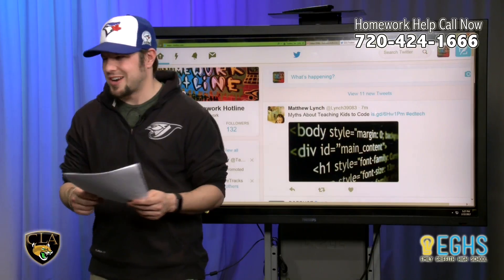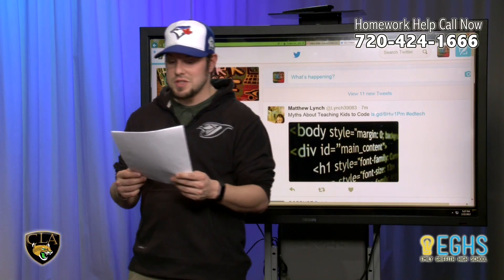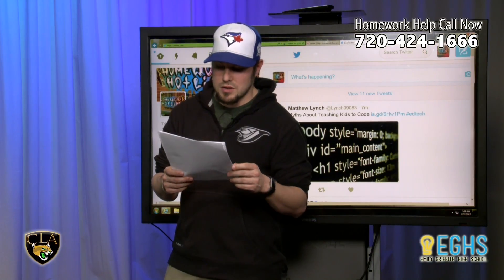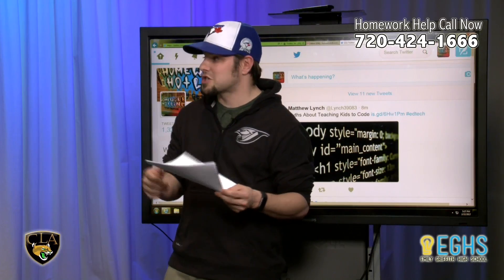Brass is stronger and harder than copper but not as strong or hard as steel. It's easy to form into shapes, is a good conductor of heat, and is generally resistant to corrosion from salt water. Because of these properties, brass is used to make pipes and tubes, weather stripping, and other architectural trim pieces.